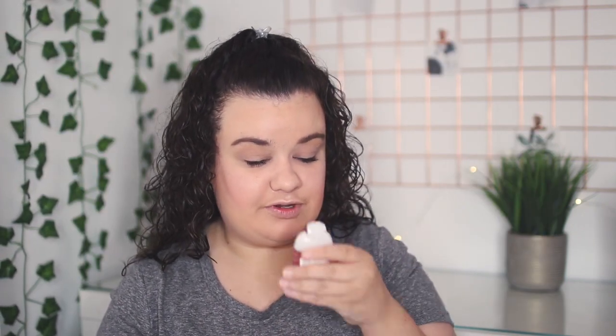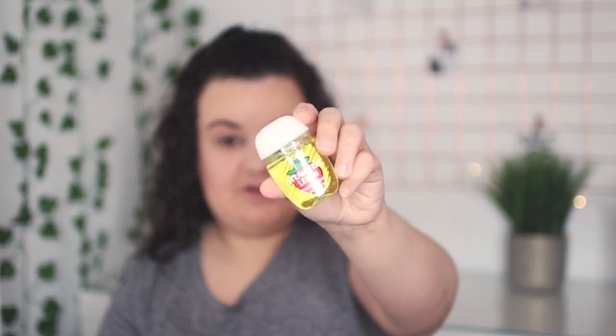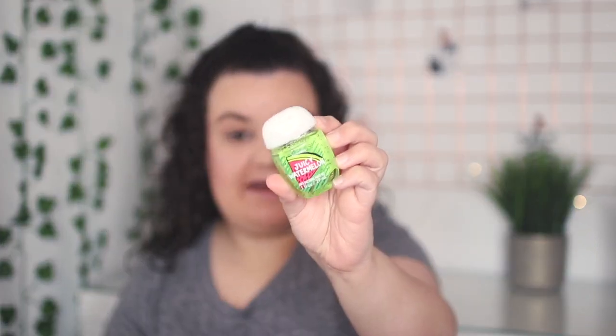Last but not least, I got a whole bunch of Bath & Body Works hand sanitizers — five for six dollars. The first one is Coconut Colada and I love coconut, even though I know a lot of people hate coconut scents. I also got Pineapple Mango, which smells really really good. The packaging on these is all summer-themed and super cute. I also got Strawberry Lemon, Watermelon Lemonade — the same scent as the body cream and shower gel — and finally Juicy Watermelon, which has a cute watermelon on the packaging.